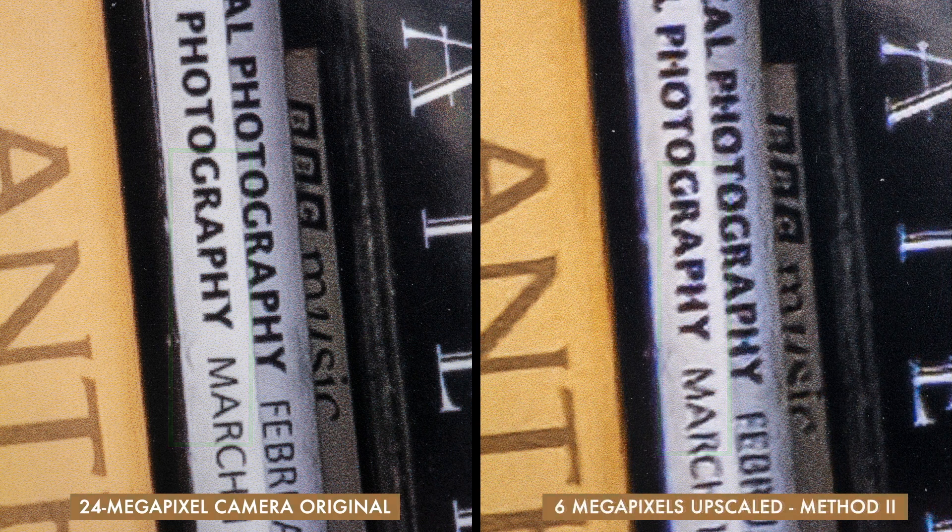Now let's look at Method 2. Again, the original 24 megapixel image is on the left and the upscaled 6 megapixel image is on the right. To me, this method isn't successful at all. The letters look blobby instead of clear and crisp, and the upsampling process has added some mottled textures to the gray areas that look kind of nasty. I'd call this method a fail.